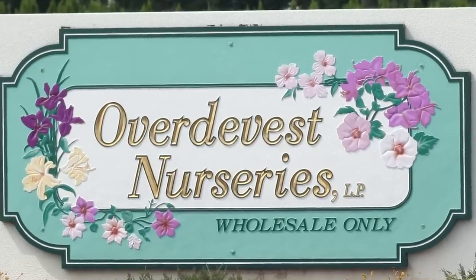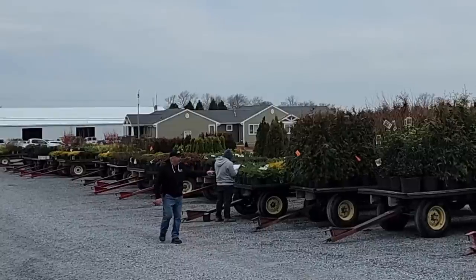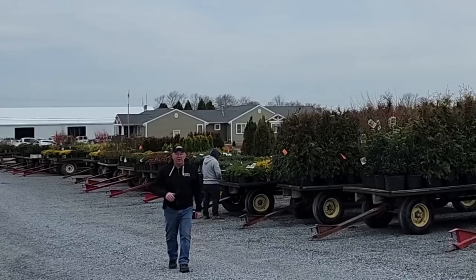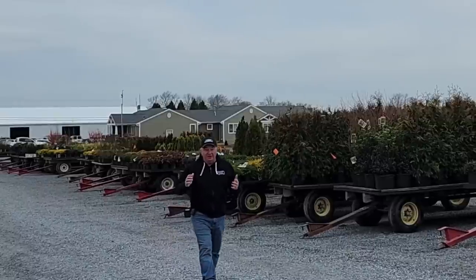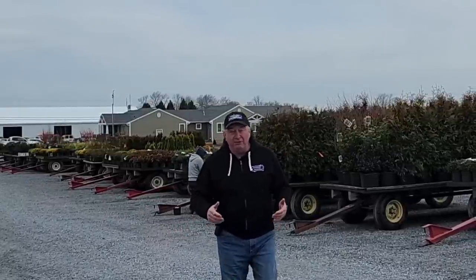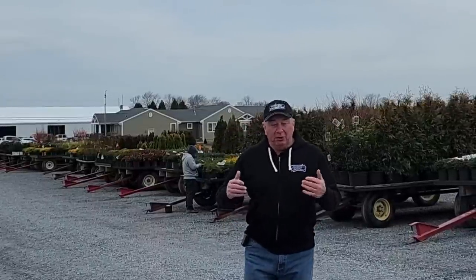Good morning and welcome to Overly Vest Nurseries. It's a rather chilly morning, a little bit overcast, and as you see here in the nursery, we're getting ready to send out some more of our plants to our partnering garden centers located right throughout our region — the mid-Atlantic and northeastern states of the US. At this time of year, we're sending out some of the very early plants that will get our gardens off to a great start.